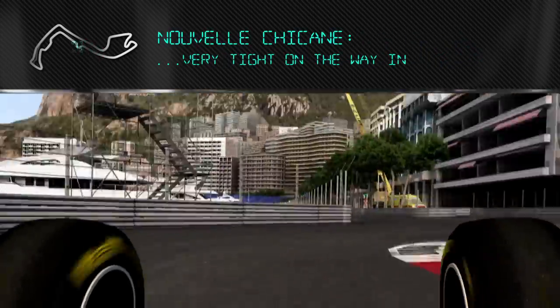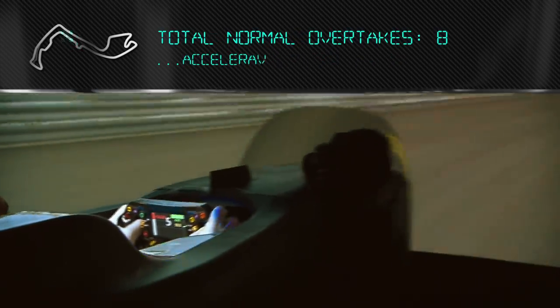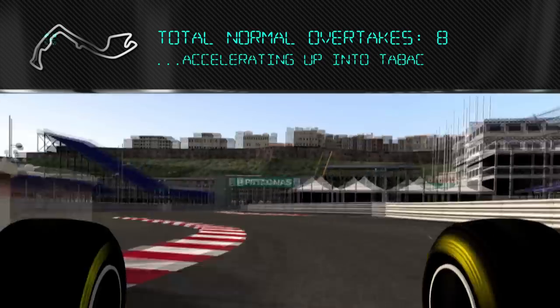Very tight on the way in. Accelerating up into the back section. Really hard to find the braking points here.